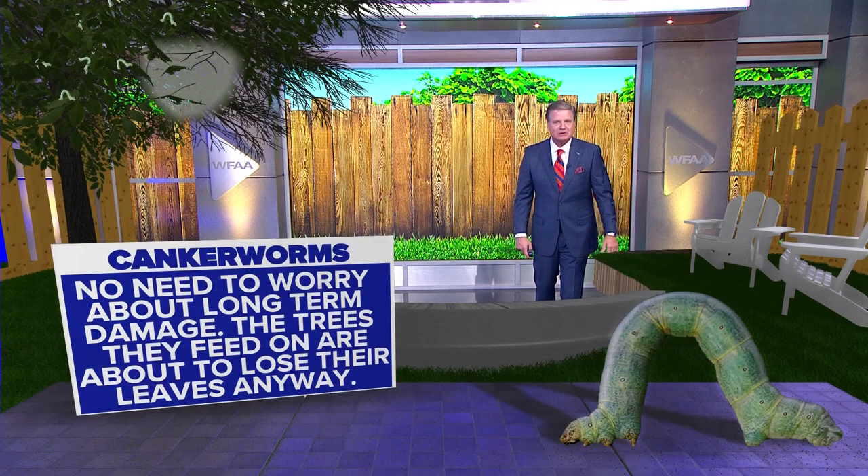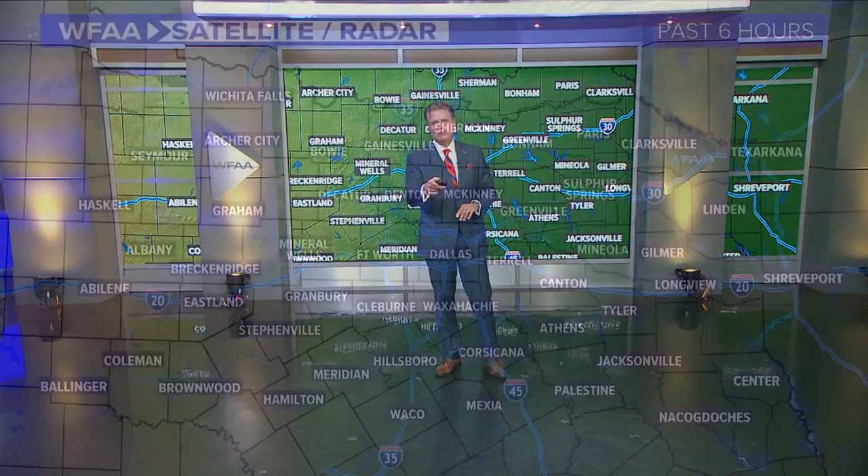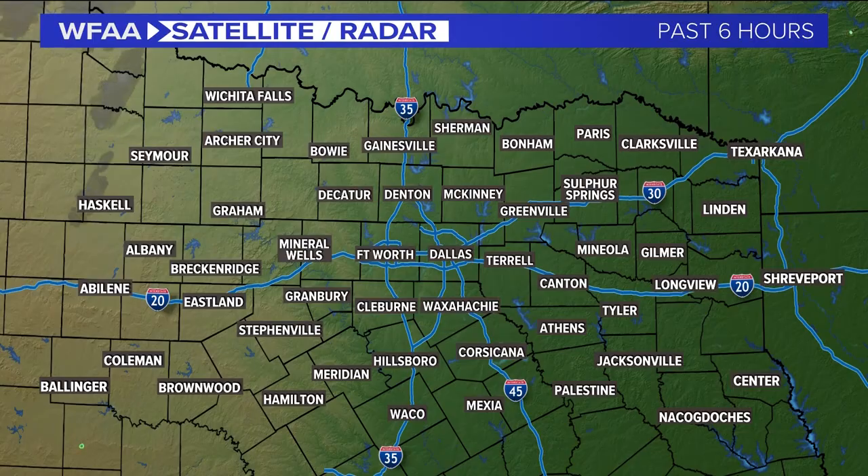Don't worry about the trees. They eat the leaves off the trees, but it wasn't going to be long until the leaves were going to be dropping anyway. They'll come right back as we head into the normal time when things start to return — like February, March, or maybe even April. No worries, but the canker worm mystery has been solved. Inchworms, we used to call them.